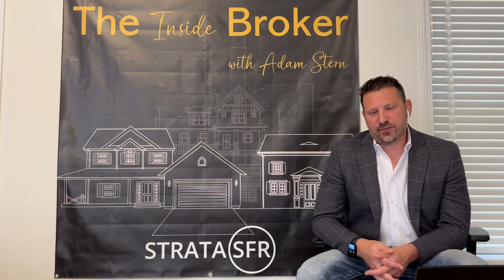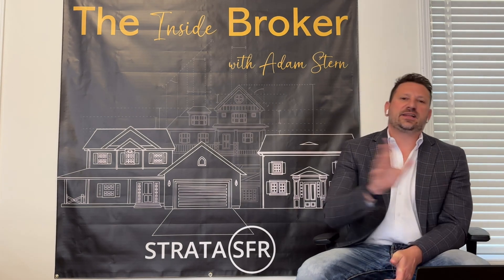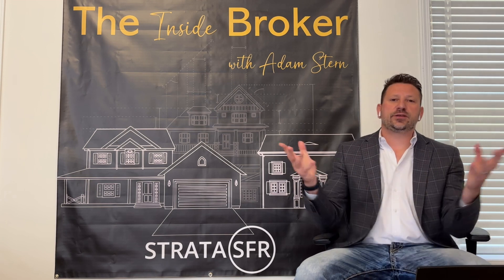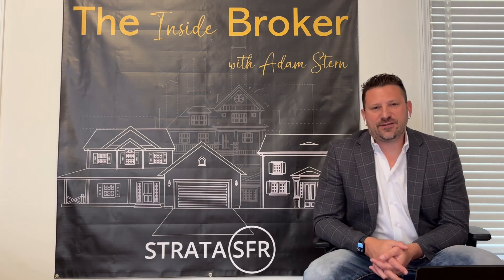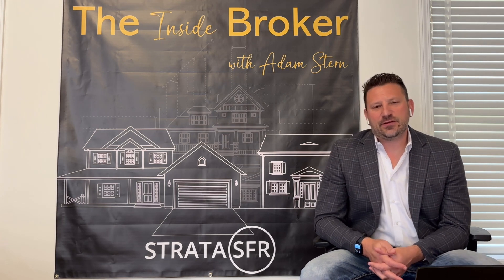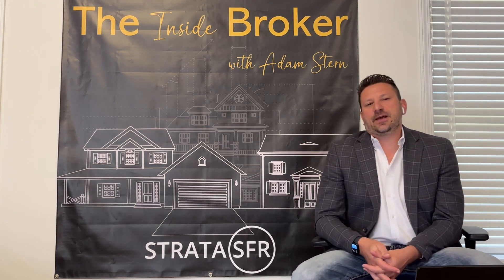I think things are looking up for builders and land developers in the month of October — lots of different options. And if you are a land developer, lot developer, or builder looking to explore these options, you can reach Strata SFR and find us on our website at www.stratasfr.com. We'd love to talk to you. Hopefully you enjoy this monthly update — thanks a lot for listening.